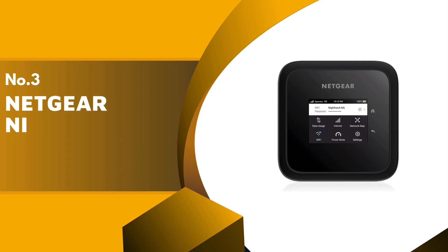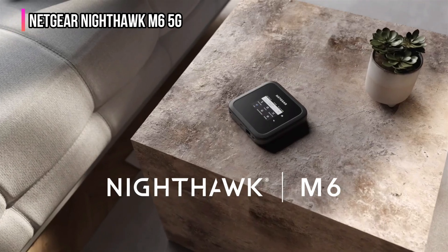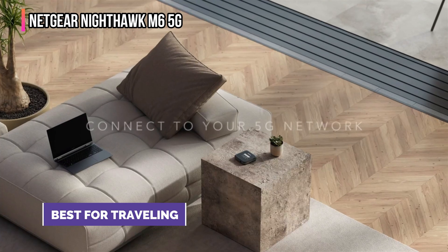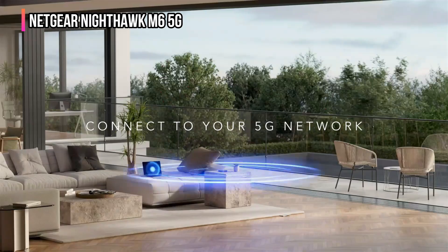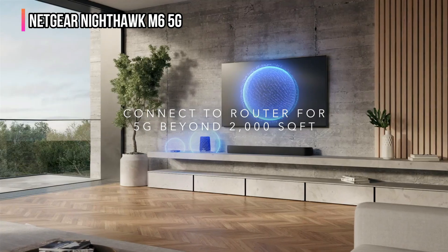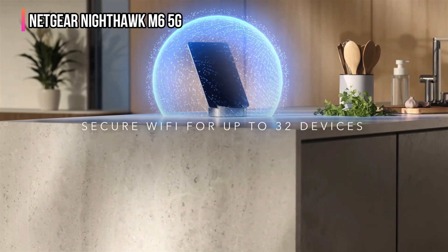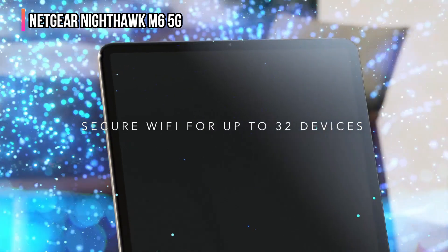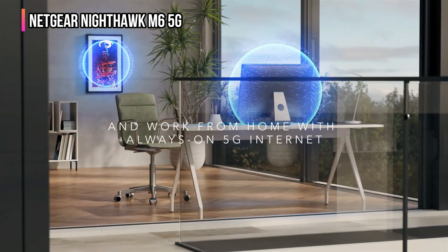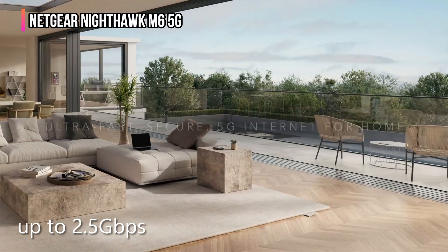The third product on our list is the Netgear Nighthawk M6 5G. If you're looking for 5G Wi-Fi on the go, I recommend the Netgear Nighthawk M6 5G router. It's very light and compact, fitting snugly in a backpack or handbag. The modem is unlocked, allowing you to connect to any network of your choice. It includes a 4,400 mAh battery that lasts up to 13 hours on a single charge. The router uses MU-MIMO simultaneous data transmission and OFDMA, enabling users to share the same frequency, providing a reliable signal and speeds of up to 2.5 gigabits per second.